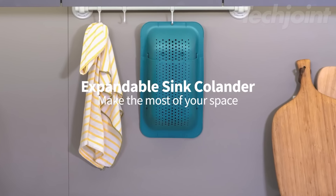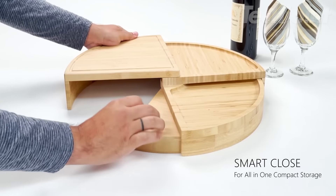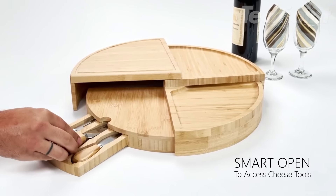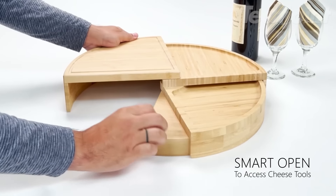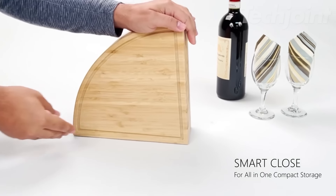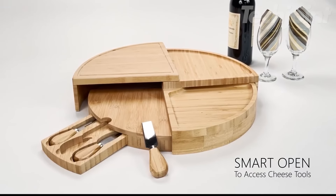This is a cheese board that swivels open to reveal a tiered serving area with an 18-inch diameter, perfect for displaying cheeses and appetizers. It stores neatly as a compact wedge, making it easy to store when not in use. The board also includes an integrated drawer that holds a three-piece cheese knife set, adding convenience for serving. Made from high-quality bamboo, it offers a stylish and durable option for entertaining.